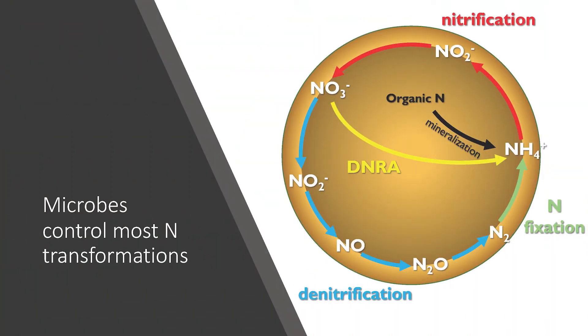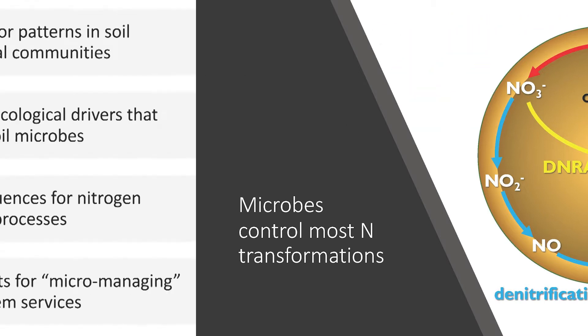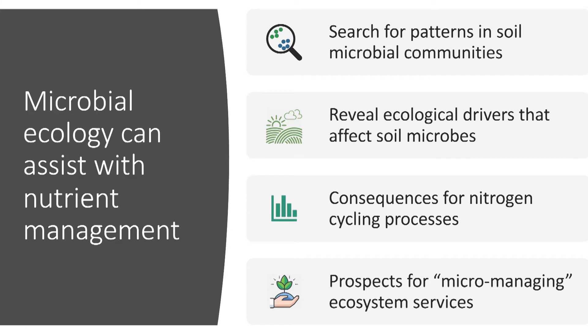DNRA is thought to be sort of a niche process that happens in coastal ecosystems or saturated ecosystems. So first we had to demonstrate: is this happening at all in agricultural fields? And it is. Then we had to understand what the ecological drivers were, and of those ecological drivers of DNRA, what can we control through agronomic management?